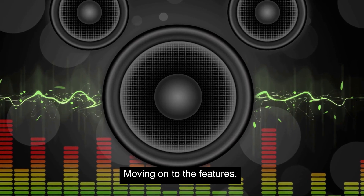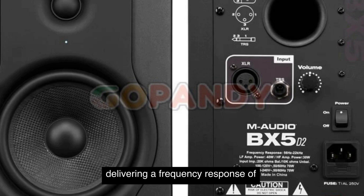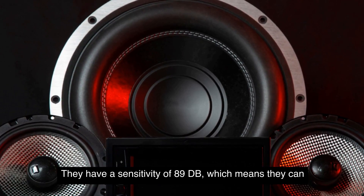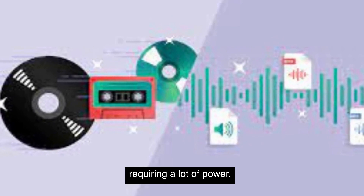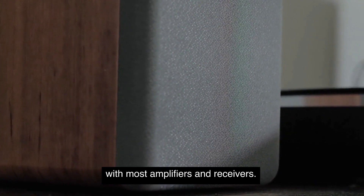Moving on to the features, these speakers have some impressive specs. They boast a 5.25 inch woofer and a 1 inch tweeter, delivering a frequency response of 60 hertz to 24 kilohertz. They have a sensitivity of 89 dB, which means they can produce a decent volume without requiring a lot of power. Additionally, they have a nominal impedance of 8 ohms, making them compatible with most amplifiers and receivers.